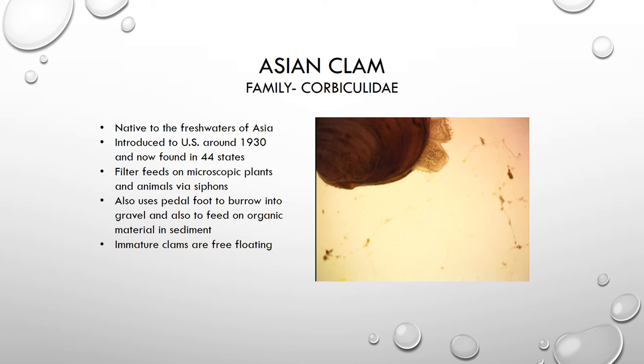This organism also has a foot — it's like a jelly-like blob coming out the other side of the organism. It can use its foot to help it burrow down into the gravel so that it doesn't get swept away, and it can also use its foot to feed a little bit on things that may be in the sediment. Immature clams are just basically very small versions of the adult.